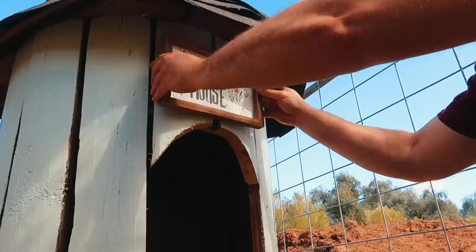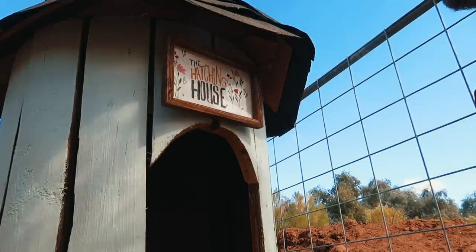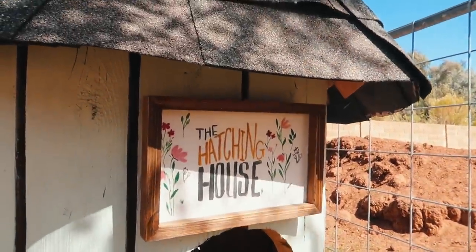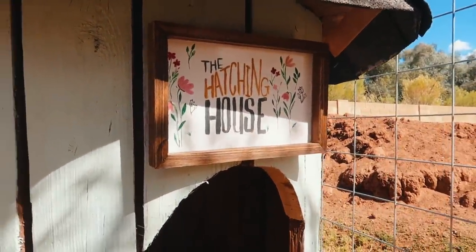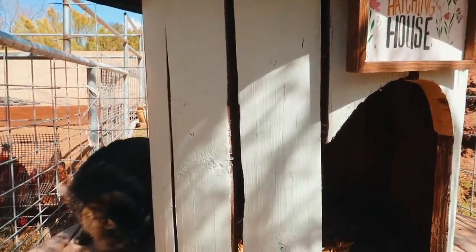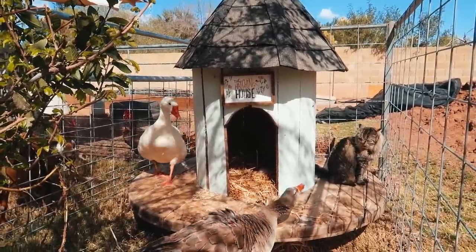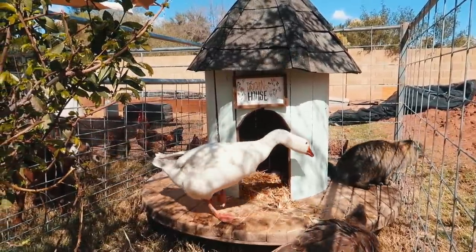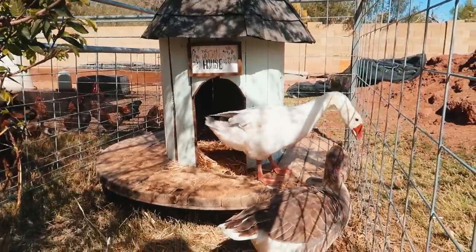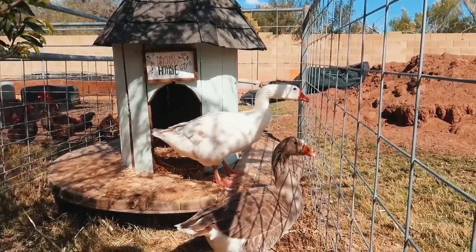We just need one more thing for this house — we have to make it cute. I commissioned my sister to paint a little sign for it. This will officially be known as the Hatching House. Now we just need to watch out for the kitty platform — better run, kitty cat, because the geese want their hatching house!